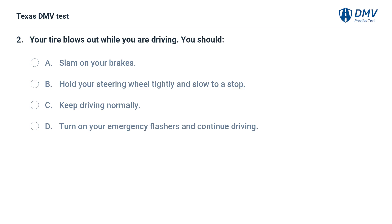Your tire blows out while you are driving. You should: A. Slam on your brakes. B. Hold your steering wheel tightly and slow to a stop. C. Keep driving normally. D. Turn on your emergency flashers and continue driving.